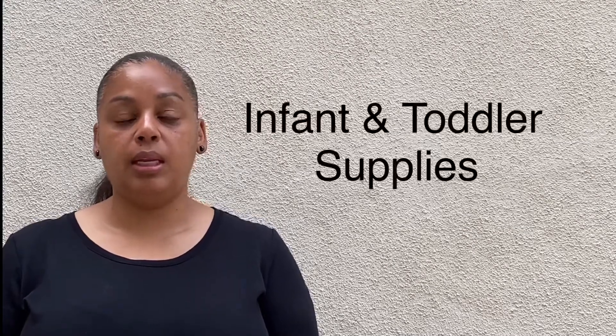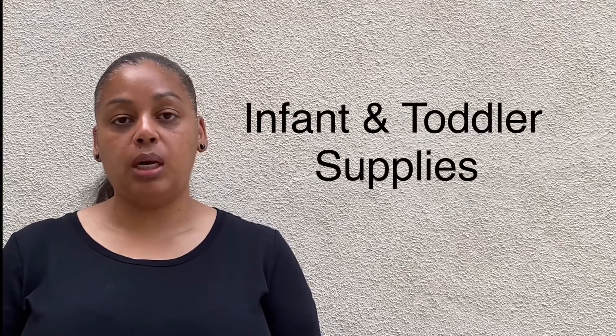Another additional item to consider is if you have an infant or a toddler. You will want to make sure that you have diapers, formula, and their comfort items to make them happy during a disaster. Having these items to take care of your baby will make your stress level a bit lower.